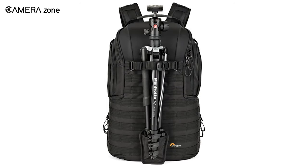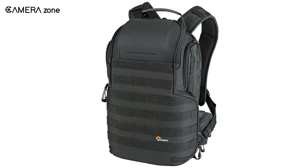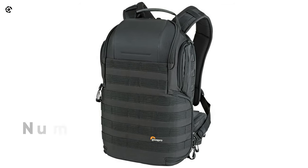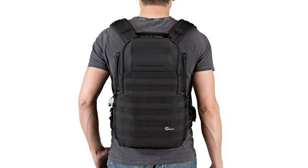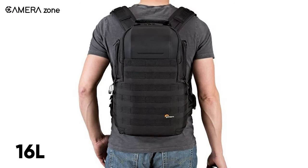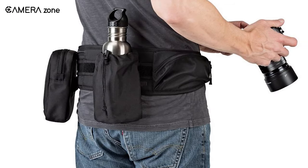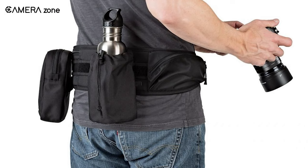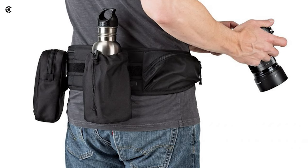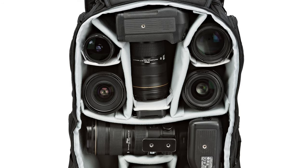The bag has a rugged form factor and includes high-quality, durable number-10 zippers. It weighs just a little more than 2 kilograms and has a load capacity of 16 liters. There is a 38-millimeter waist strap that you can remove and use as a utility belt by attaching accessory pouches.